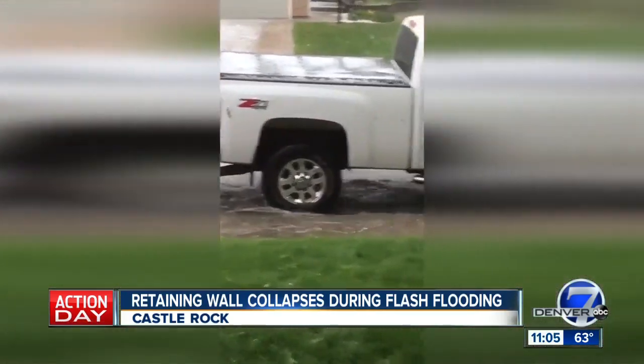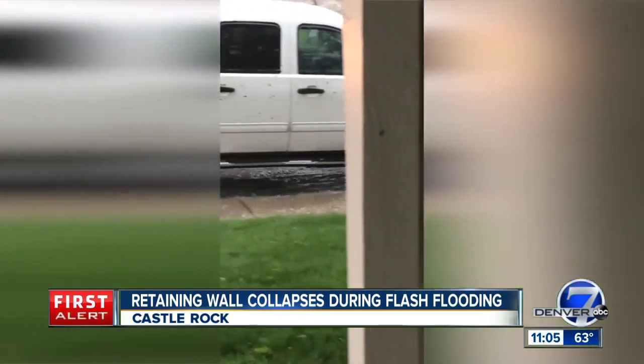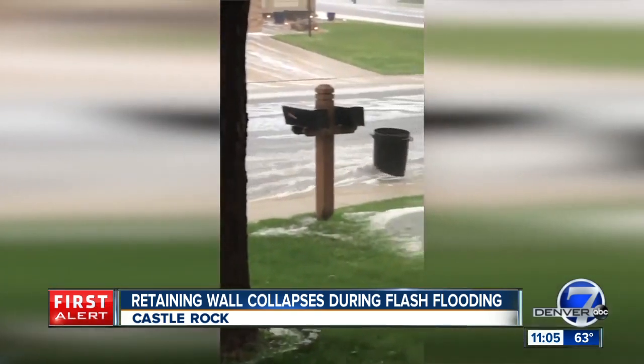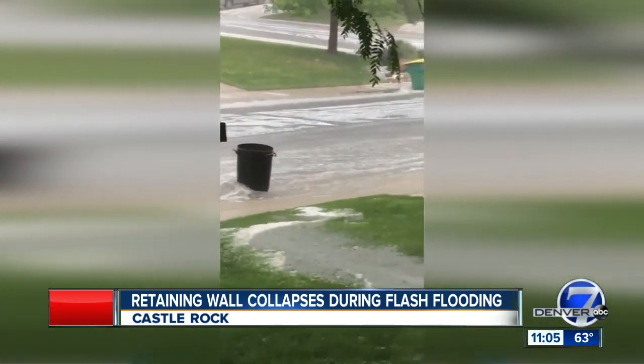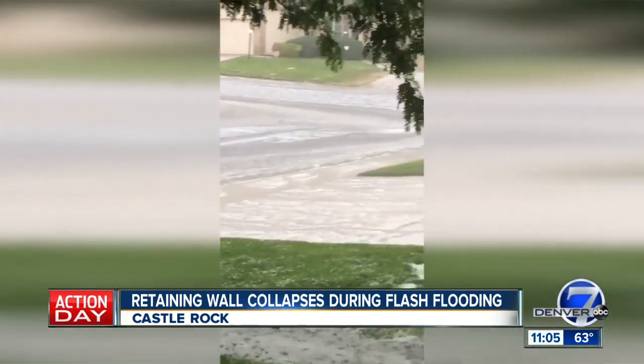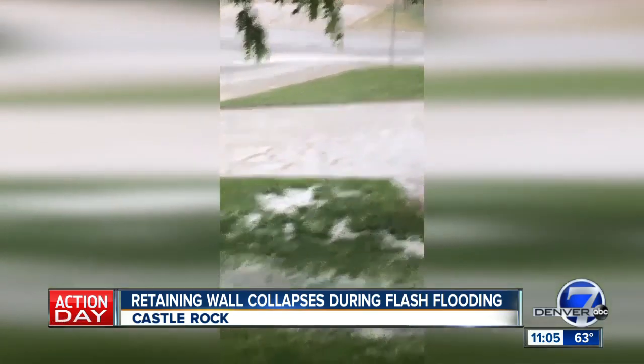Another place that had quite a bit of flooding is Centennial. We got this video in from Lowen Engineering showing water pouring into the street. This happened around 4 p.m. on Monday in Centennial, just north of Foxfield.